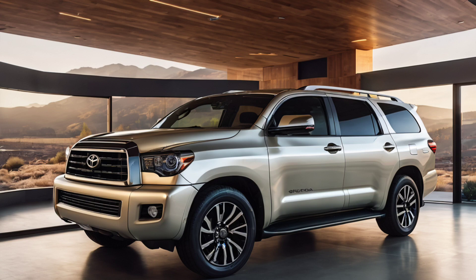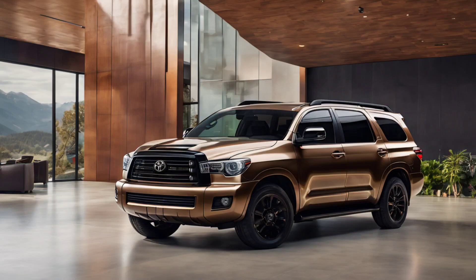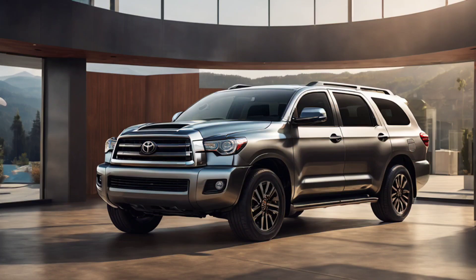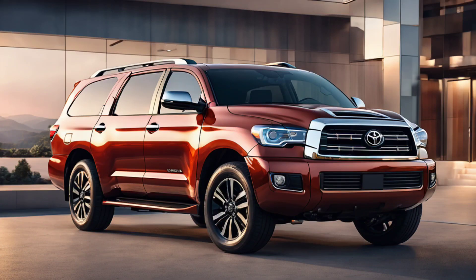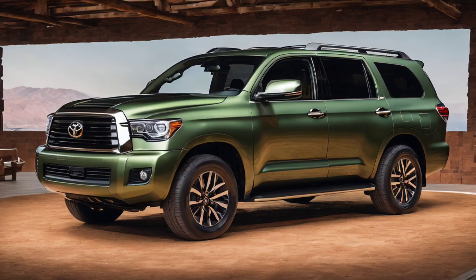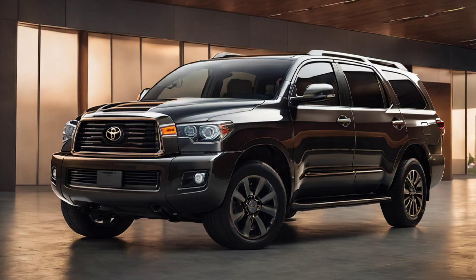The Toyota Sequoia redesign concept is a testament to Toyota's dedication to innovation and excellence. With its bold exterior design, technologically advanced interior, and outstanding performance capabilities, this concept car embodies the future of the iconic Sequoia model. As automotive enthusiasts eagerly await the production version of this redesign, it's clear that Toyota is poised to continue its legacy of delivering vehicles that not only meet, but exceed the expectations of drivers around the world. The Toyota Sequoia redesign concept is not just a vehicle — it's a glimpse into the exciting possibilities that lie ahead in the world of SUVs.